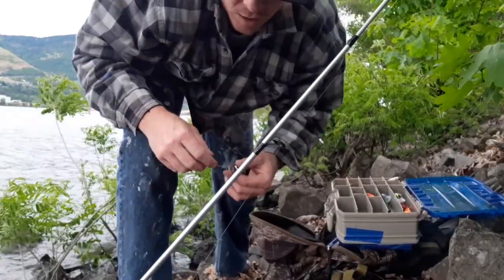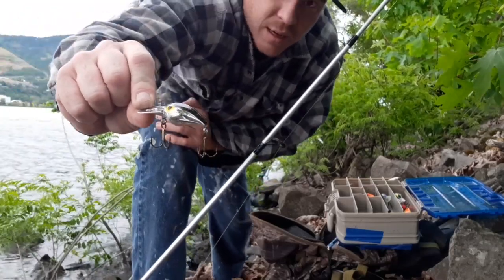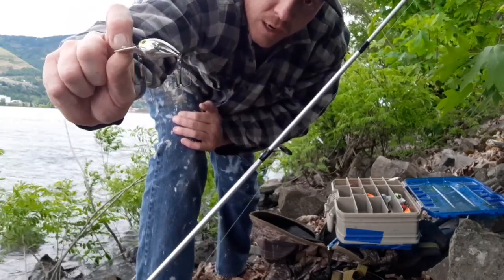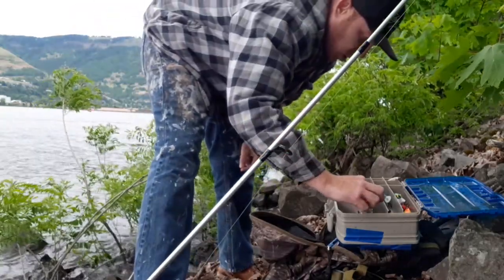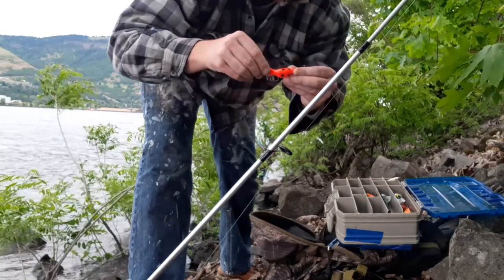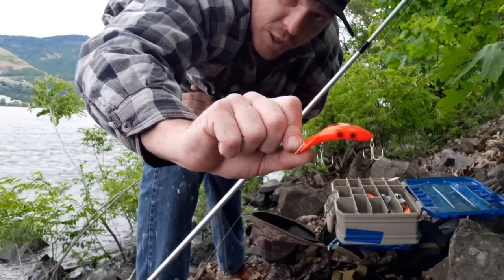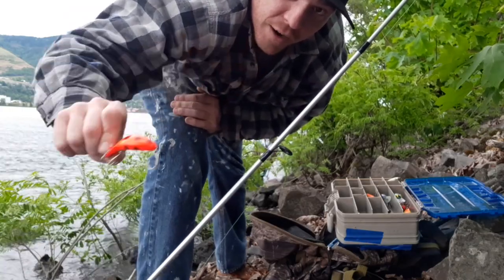I've been using this plug — the Silver Wee Wiggler by Brad's — for about 20 to 25 minutes and we've only caught one fish. The colors just aren't working today. So we're going to switch up to something a little more bright. I'm going to go with the Clatter Tad by Heaton — it's a great plug and I've caught lots of bass on these. After this spot we're going to get back in the car and drive a little further down I-84 to find another spot.